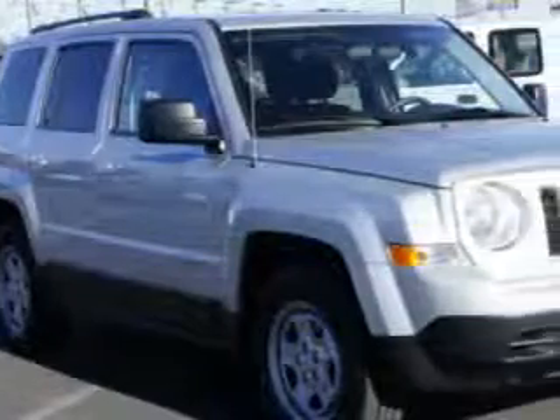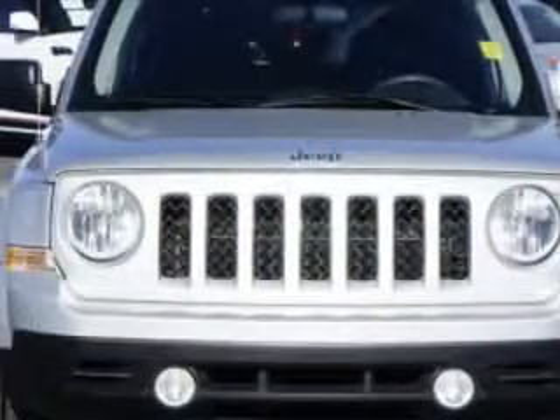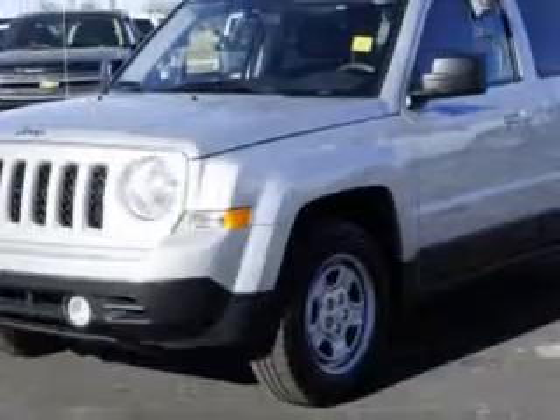Check out this bright silver metallic clear-coat 2013 Jeep Patriot SUV Sport, equipped with a 4-cylinder engine and a continuously variable transmission.